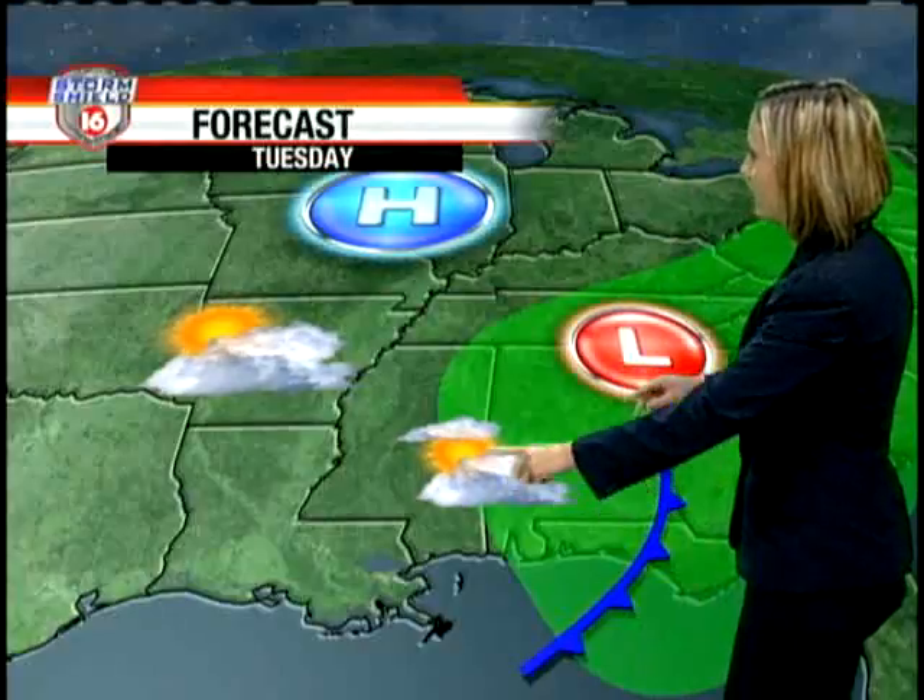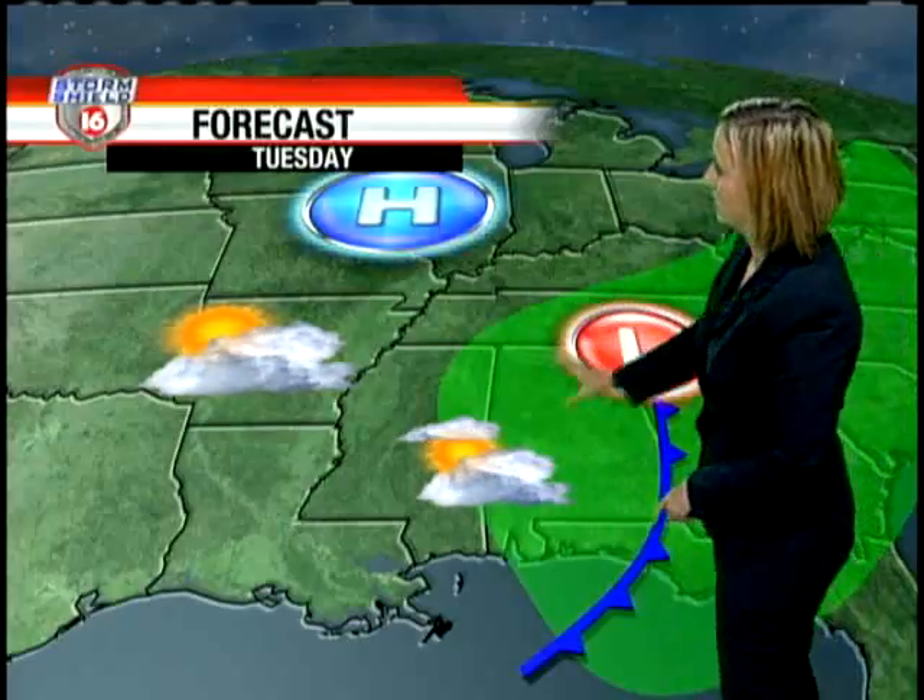That all changes for Tuesday. We see Lee's leftovers continuing to work their way through Alabama. I am expecting mostly cloudy skies for the day tomorrow, especially in our eastern counties, as it will be a little bit slower to clear out. Across the west, like in places like Vicksburg, you will see a few more peaks of sunshine, but still on the cloudy side for Tuesday.